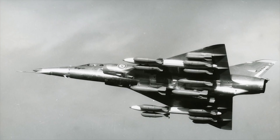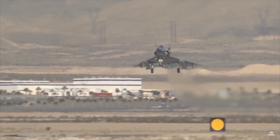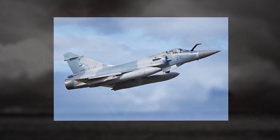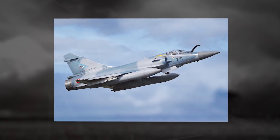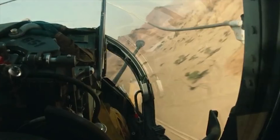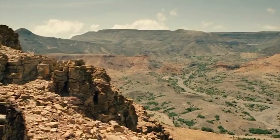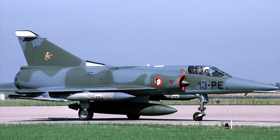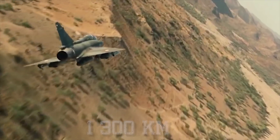Maximum war load was 8,800 pounds, 4,000 kilograms. The Mirage 5 was sold to Abu Dhabi, Belgium, Colombia, Egypt, Gabon, Libya, Pakistan, Peru, Venezuela, and Zaire, with the usual list of subvariant designations and variations in kit. A total of 582 Mirage 5s were built, including 51 Israeli Neshers. The maximum combat range of the aircraft is 807 miles, 1,300 kilometers.